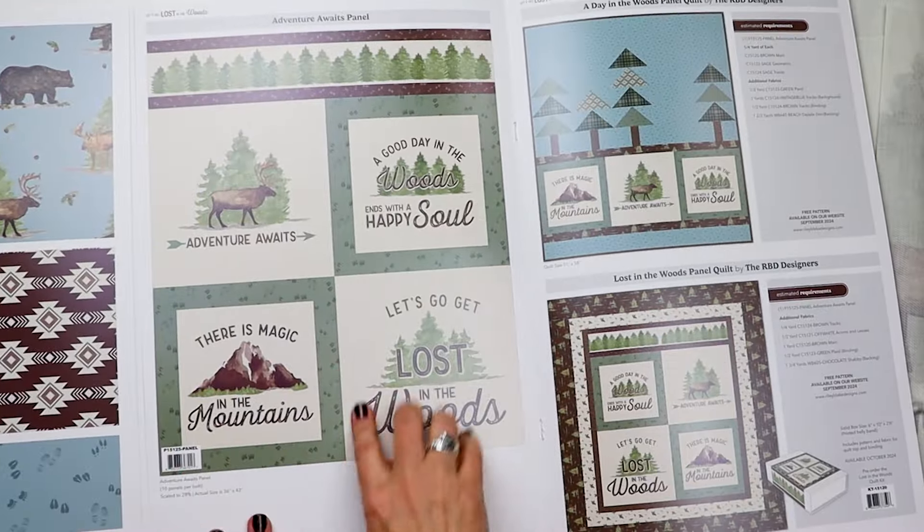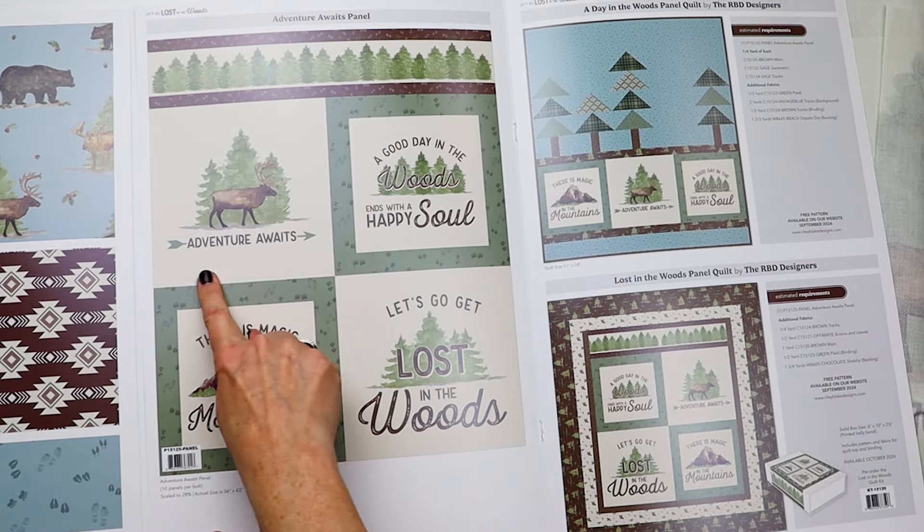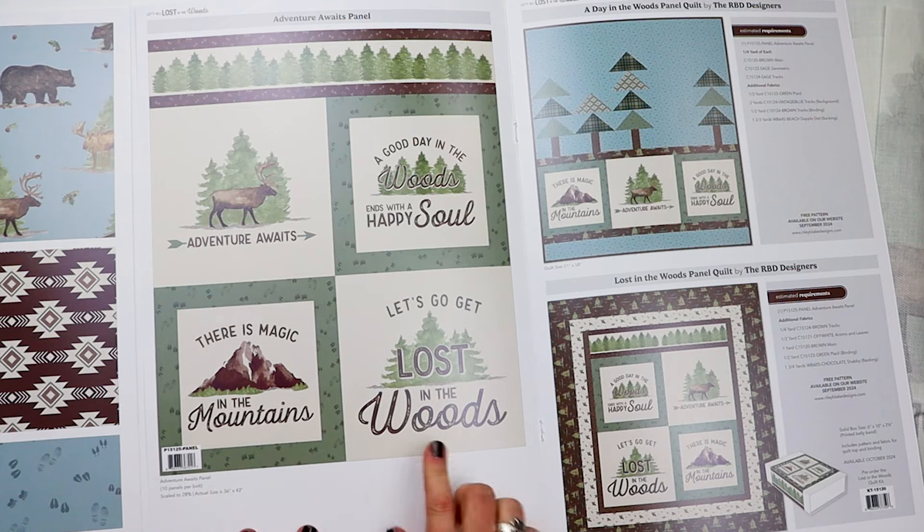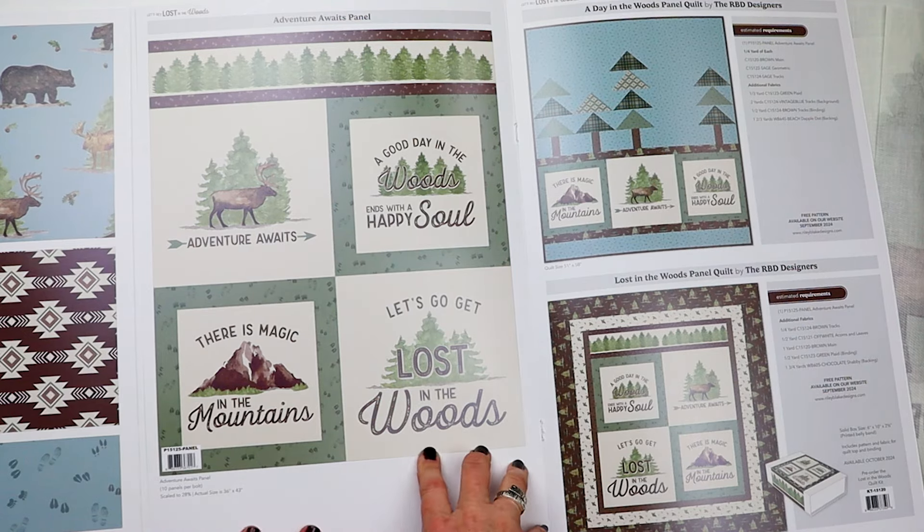Let me show you what this panel is going to look like. It's going to have four sayings: "Adventure Awaits," "A Good Day in the Woods Ends with a Happy Soul," "There's Magic in the Mountains," and "Let's Go Get Lost in the Woods."